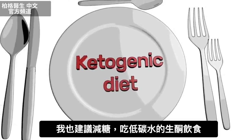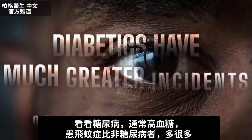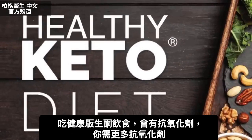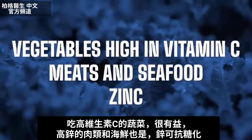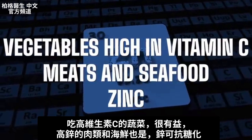If you look at a diabetic, who usually has higher amounts of sugar, they have a much greater incidence of floaters than a non-diabetic. When you do keto, you want to do the healthy version because of the antioxidants — we want more antioxidants. Vegetables high in vitamin C would be very helpful. Also, meats and seafood loaded with zinc can help give you an anti-glycation effect.